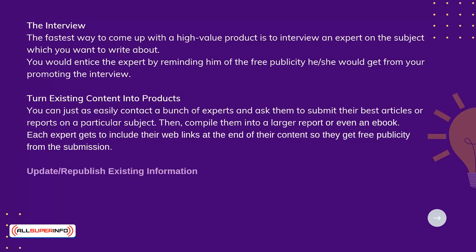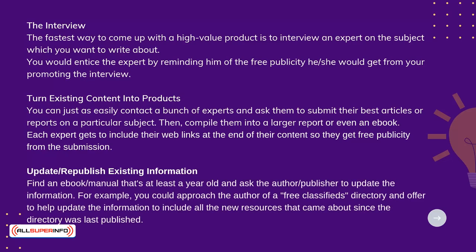Update or republish existing information. Find an e-book or manual that's at least a year old and ask the author or publisher to update the information. For example, you could approach the author of a free classifieds directory and offer to help update the information to include all the new resources that came about since the directory was last published.